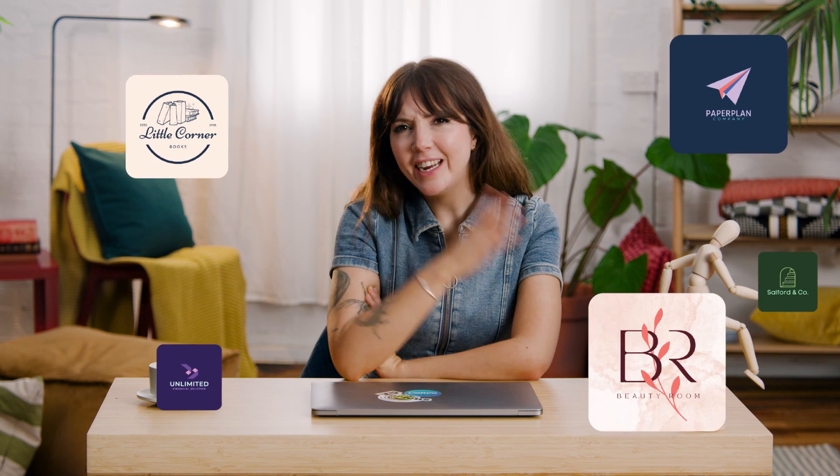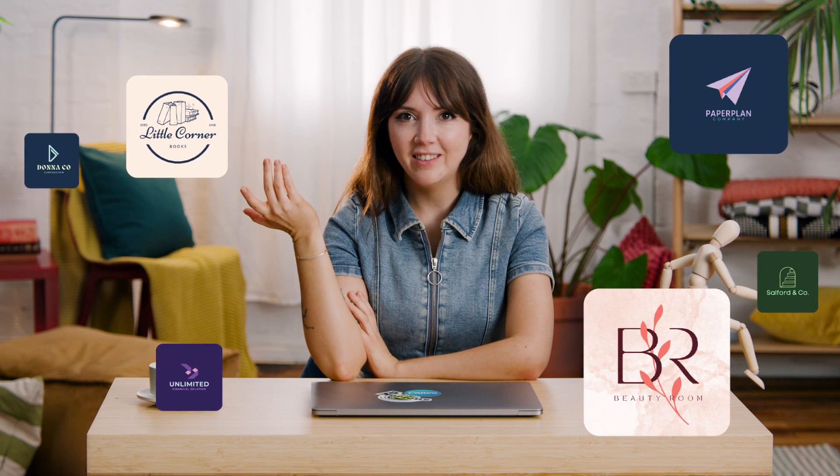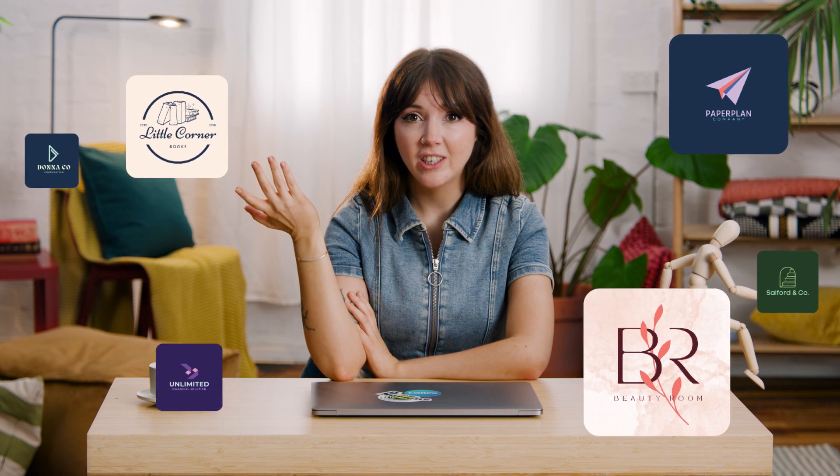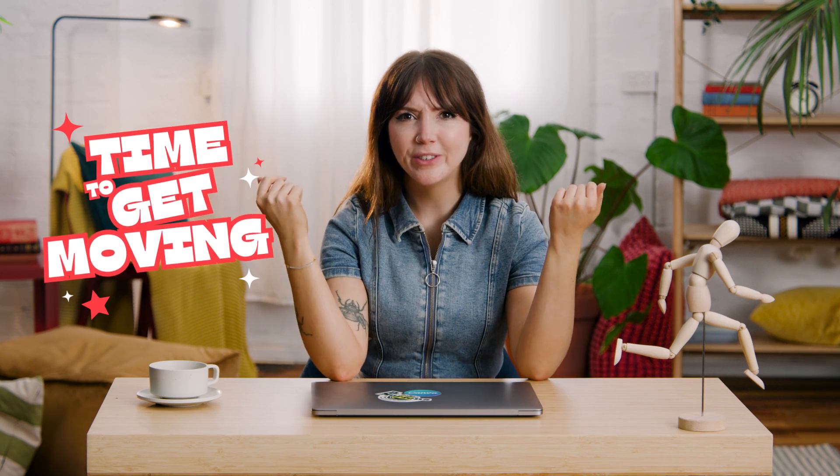Why are so many brands and logos staying still? Your brand logo is still a static image in this day and age. It's time to get moving — I mean for your logo to start moving.